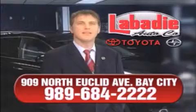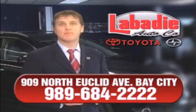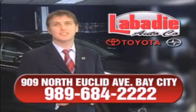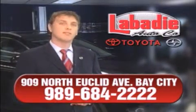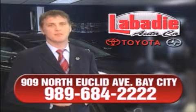Hi, I'm Mark Labadee, and I'd like to personally thank you for visiting our website. We're a family-owned business and have been doing business for over 60 years in mid-Michigan. All of our vehicles have been professionally inspected and hand-detailed to ensure that you're getting the maximum value.